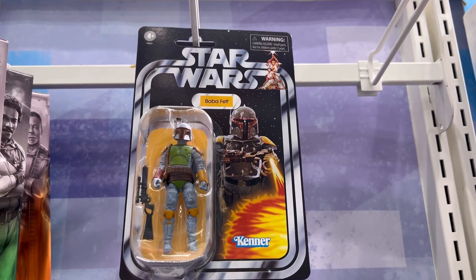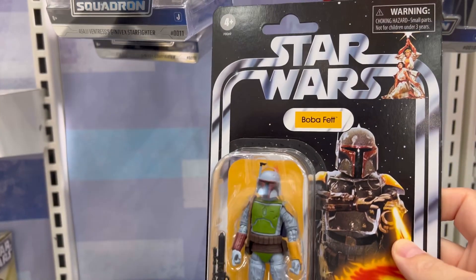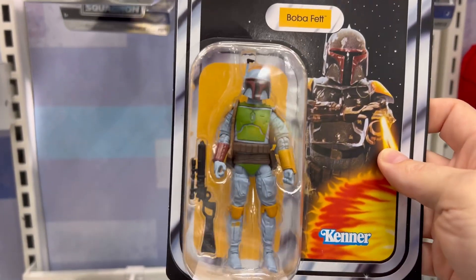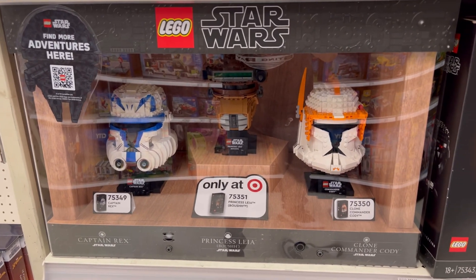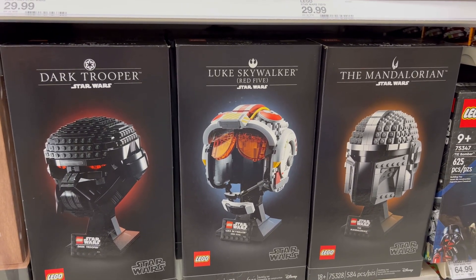We got the retro Boba Fett going on here — this is the first time I have seen this. I like that man, that is sick, hella sick. The LEGO helmets are sick too — we got a couple at home. Dark Trooper and Luke Skywalker's helmet, hell yeah.